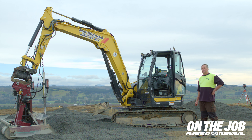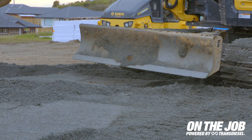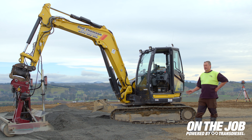My favourite four features of the VIO80 are the zero swing, offset boom, the blade height that it goes up and down, and the reach it's got. I quite like the power of it too.